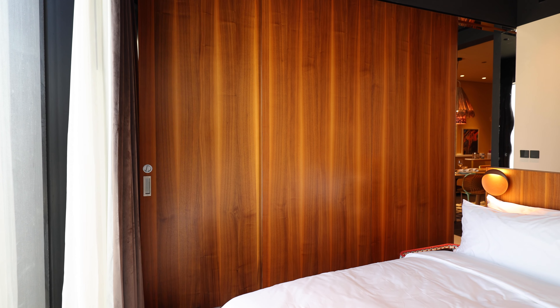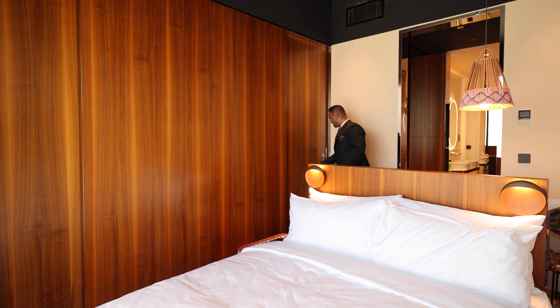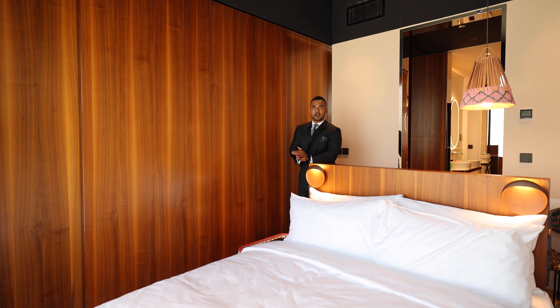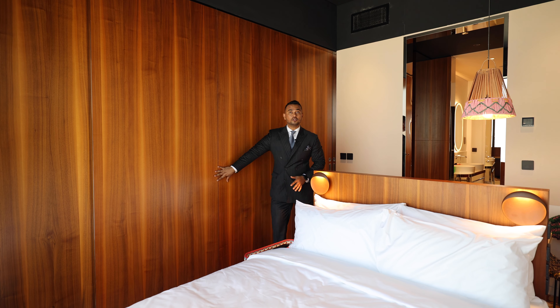The interesting part is we've got this sliding door — you can close it from here, so you're going to have full privacy. There is no wall, but you have a solid wooden partition.